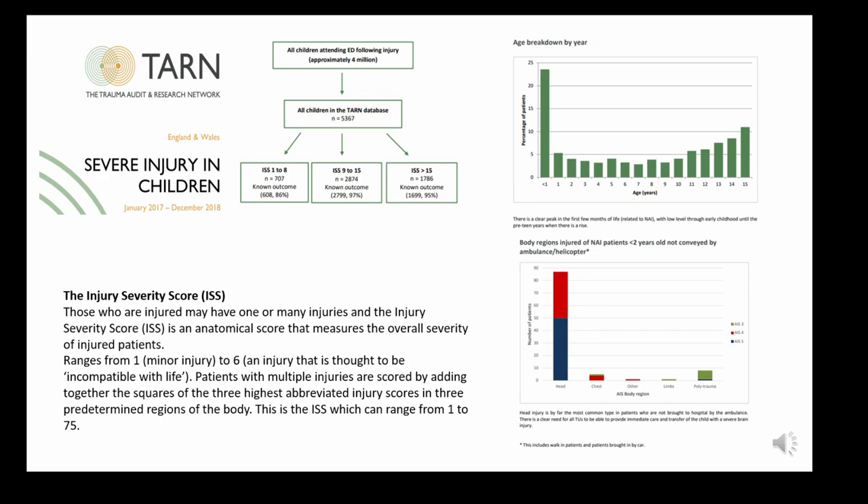The next slide looks at TARN data between January 2017 and December 2018, where all children attending an ED following injury were categorised — over 4 million children — according to injury severity score. The most common presentation was in the under-one-year-olds, and as children hit adolescence the numbers attending ED increased.